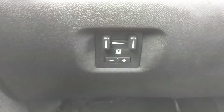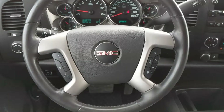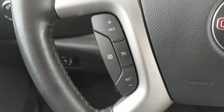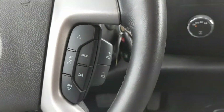Here is the integrated trailer brake controller. Here you can see the instrument panel with the odometer reading right there. Here is the steering wheel — you can see we have steering wheel mounted controls for your cruise control, your media, portable device and volume control.